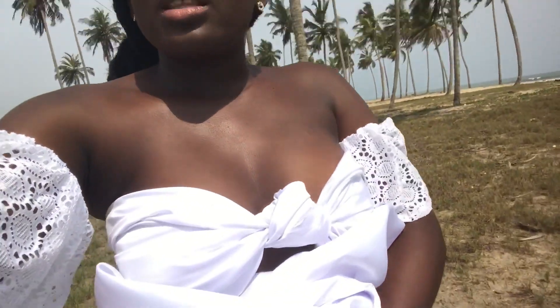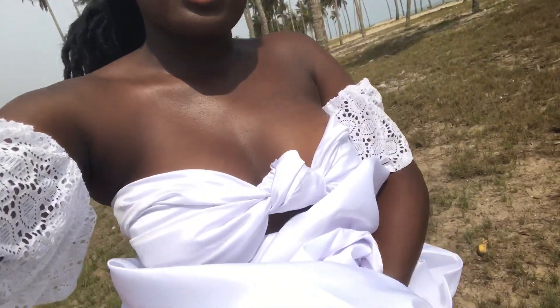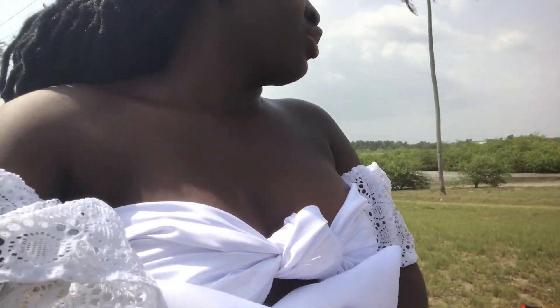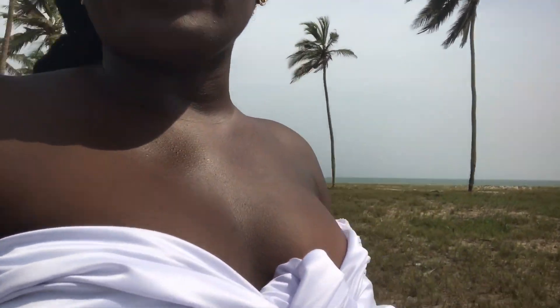Alright guys, I'm finally set. This dress is a DIY dress that I made myself. If you want to see how this dress was made, just leave a comment down below in the comment section and I'll definitely show you how it's made. I think I'm ready, but my photographer is not ready yet and the set has been a bit disorganized.